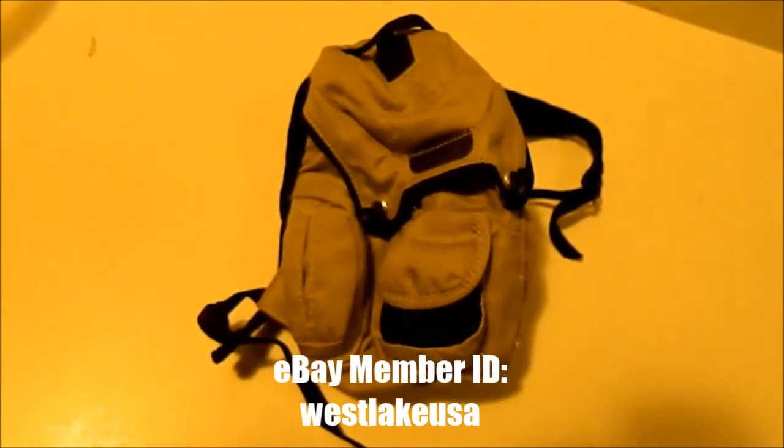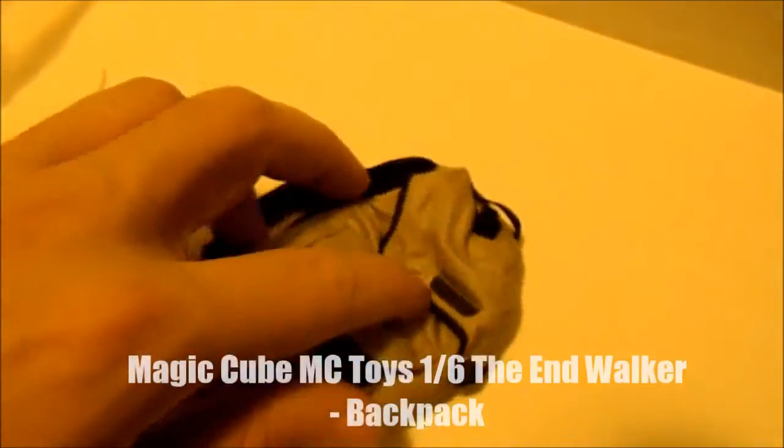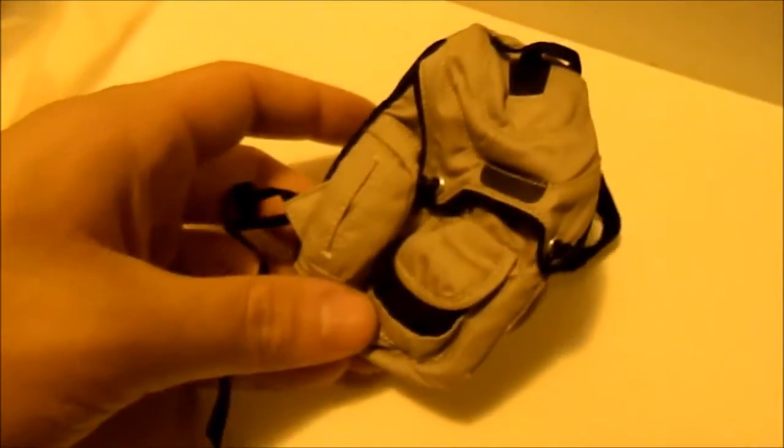Got this very cool backpack off eBay at a real good price — I believe it's from the Denzel Washington figure. This is going to go for Peter Parker, of course — Spider-Man 2. Looks so good.